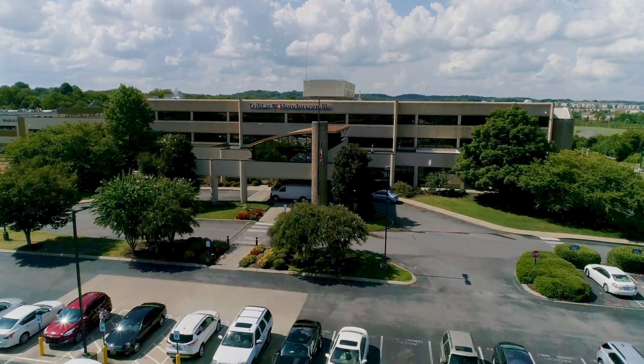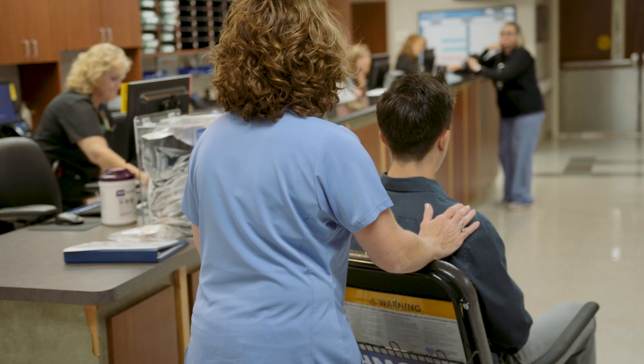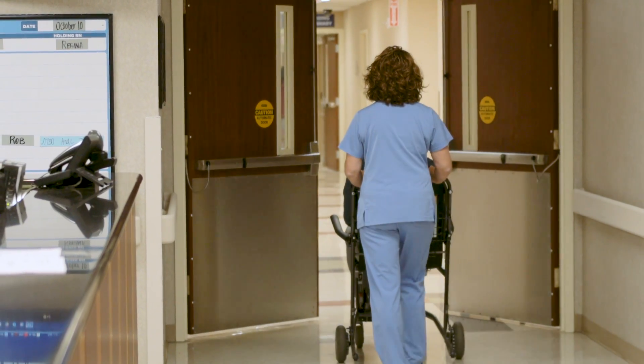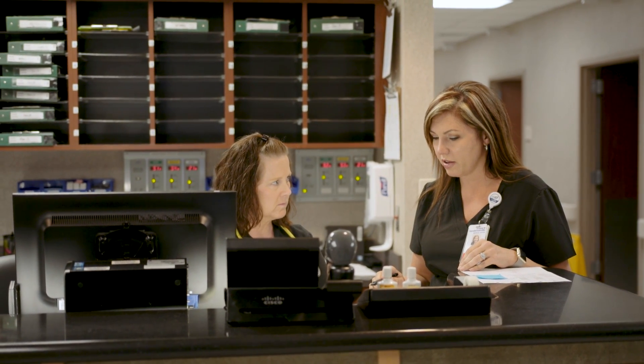Having this equipment available here at Hendersonville, I no longer have to drive downtown to offer this to my patients. I routinely have patients report back that they had a wonderful experience here at Hendersonville — they thought the staff was very friendly and they felt right at home. When you go into the same-day surgery center, those nurses treat you like family.